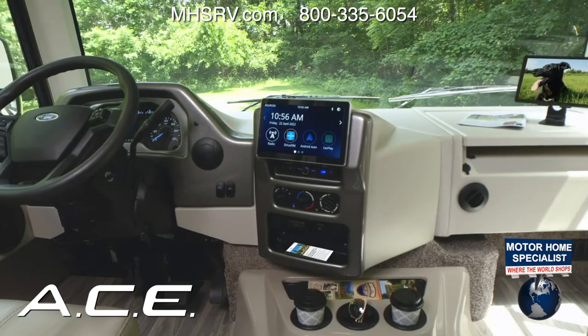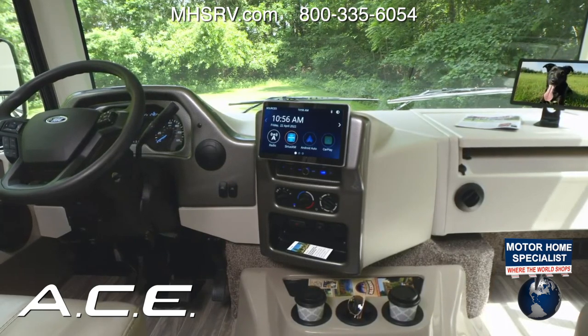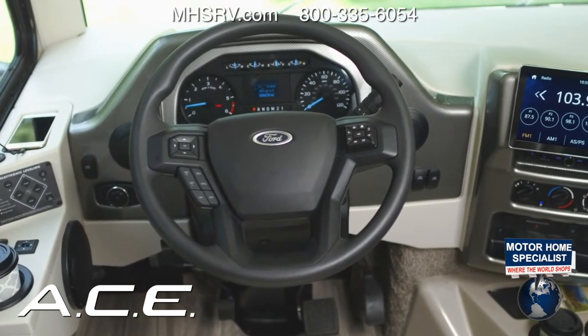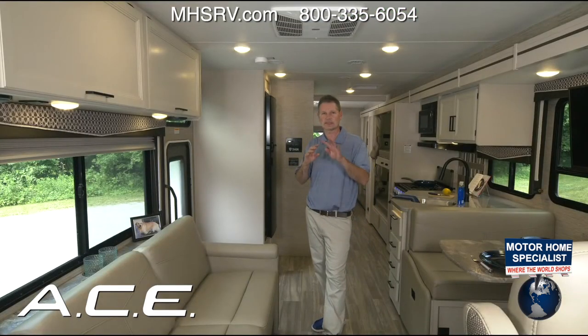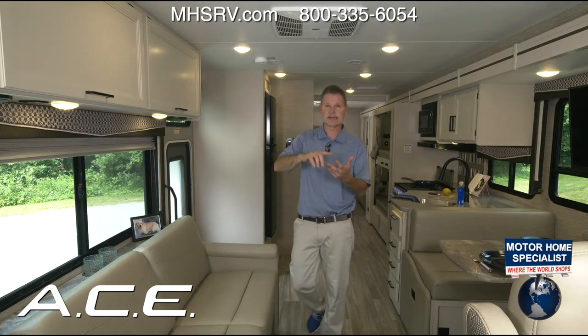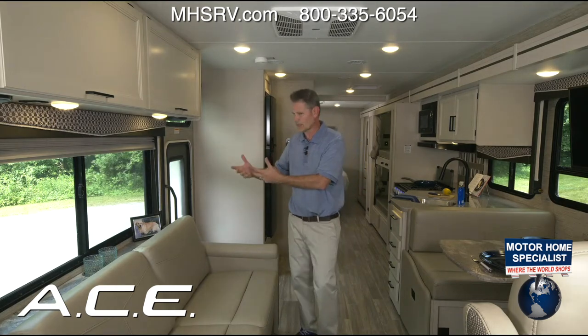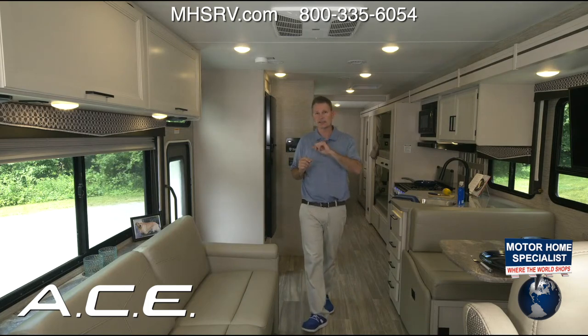For navigation, you get one year of Road Pass Pro with your purchase — four apps combined into one. It includes RV-specific navigation, trip planning tools, a social media network for campers, campground reviews, and maintenance reminders. All kinds of great resources in one place.